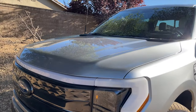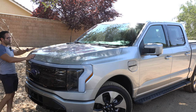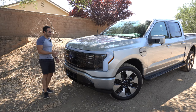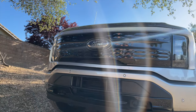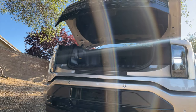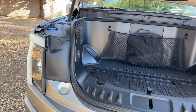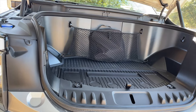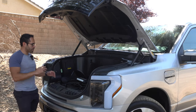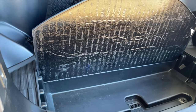We're going to start off with the unique feature — the frunk, or what I like to call their mega frunk. Since you don't have a traditional engine under the hood, and unlike my Tesla, if you want quick access to the frunk, so long as the truck is unlocked, there's a little button right here you can just press and it will automatically open up, giving us easy access to the frunk, which actually has a lot of space.